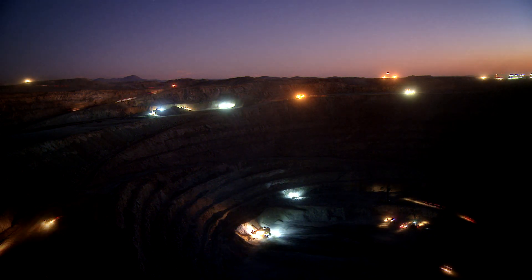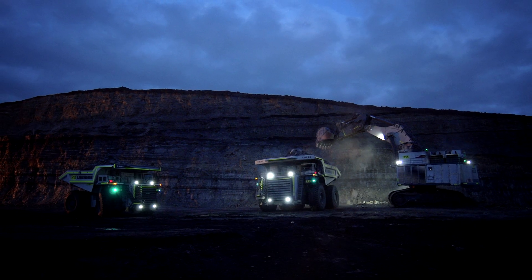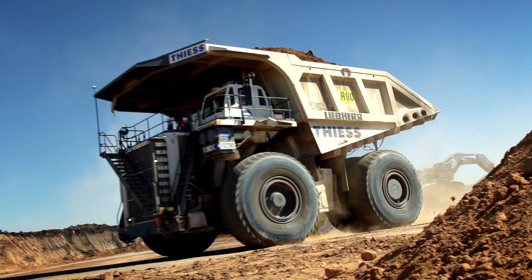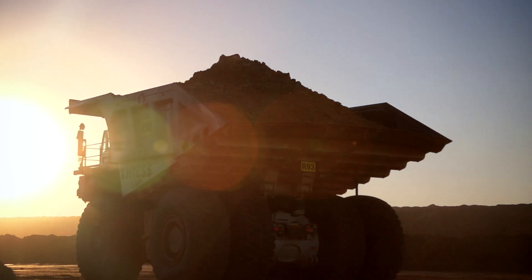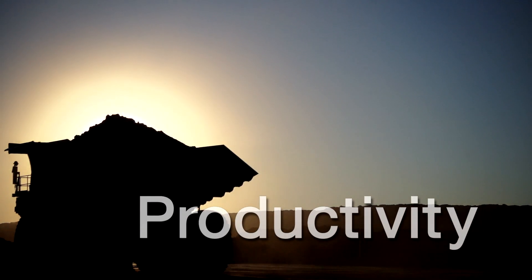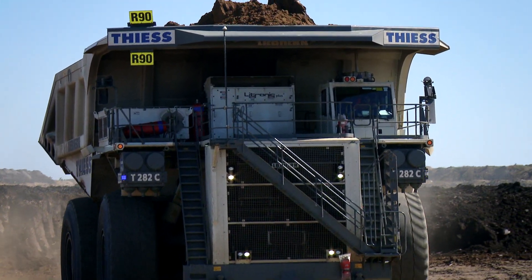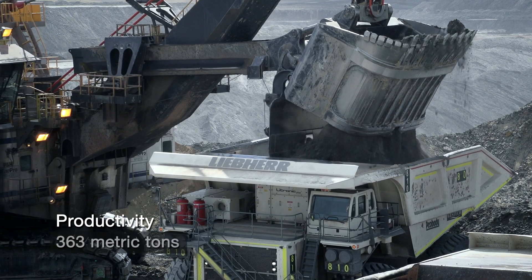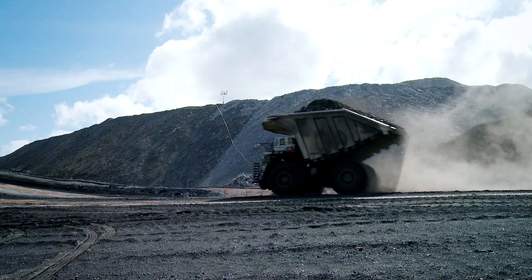Liebherr provides equipment to operate in some of the harshest environments in the world. The T282C mining truck enables superior productivity by hauling maximum tonnage in the shortest amount of time. With its fast cycle times and large payload capacity of 363 metric tonnes, the T282C moves more tonnes per hour, allowing customers to maximise return on investment.